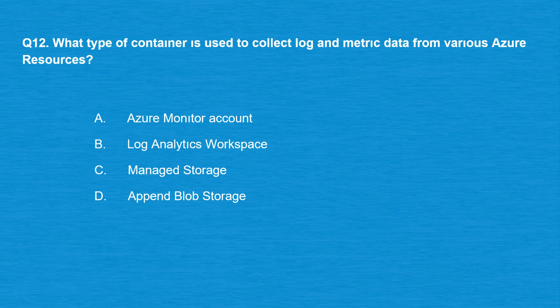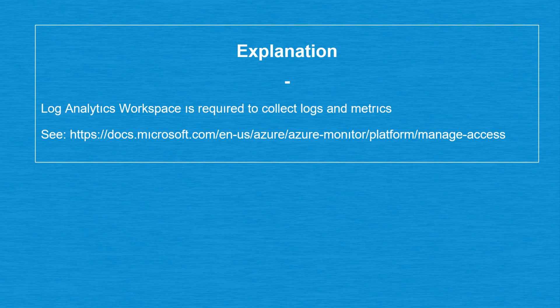Question number 12: what type of container is used to collect log and metric data from various Azure resources? Option A: Azure Monitor account. Option B: Log Analytics Workspace. Option C: Managed storage. Option D: Append blob storage. The correct answer is option B: Log Analytics Workspace, which is required to collect logs and metrics.